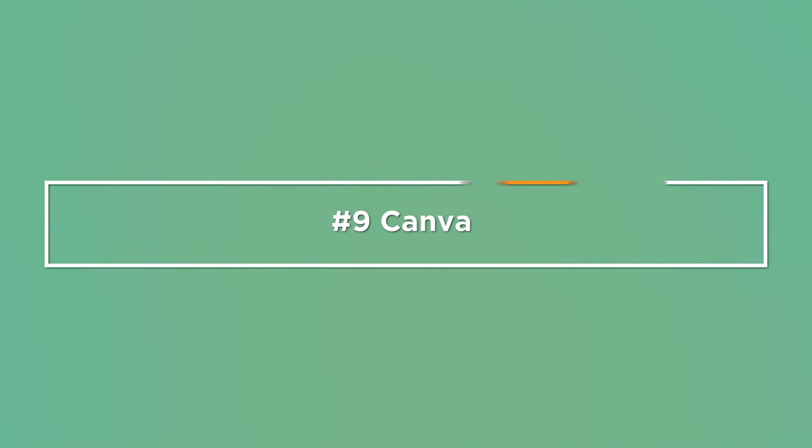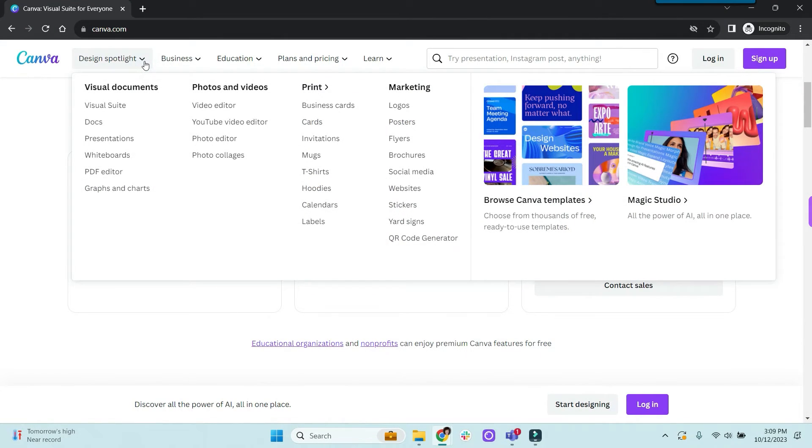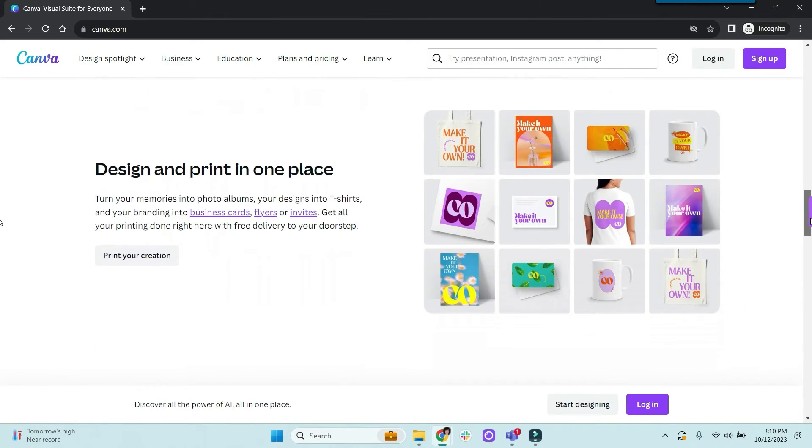For graphic design, images, website, video, and more, here is my all-time favorite app. Number nine: Canva. Canva has a free and paid version. It's a graphic design software with lots of additional functionality, including creating short-form videos, brochures, small websites, and more. And did I mention Canva is my favorite app?